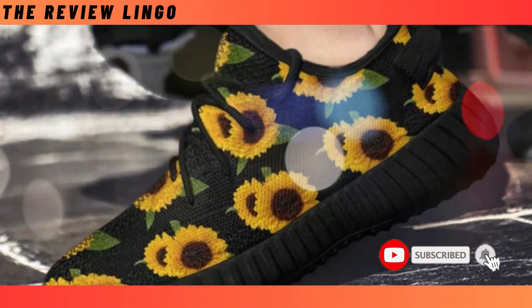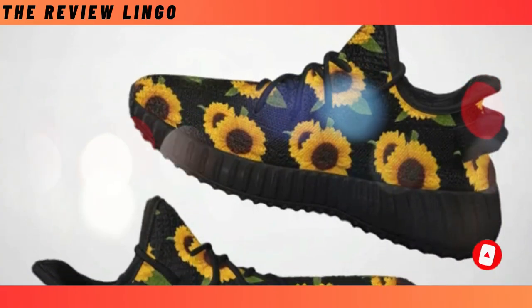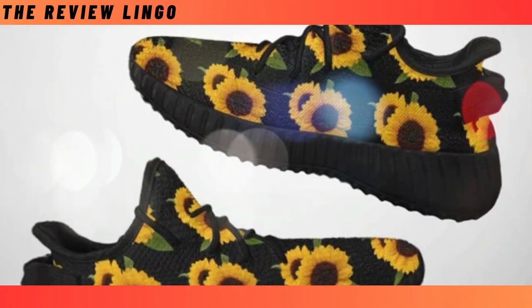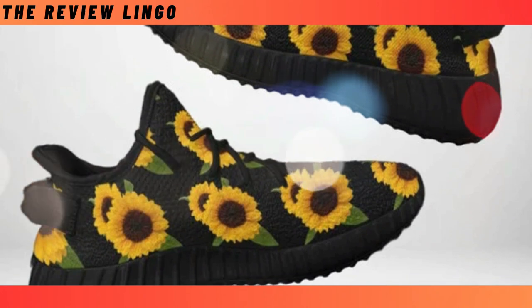Ultimate mix and match. Express your individuality effortlessly as these shoes pair with any outfit. Whether you're hitting the streets or stepping onto the scene, these shoes bring an aura of confidence.